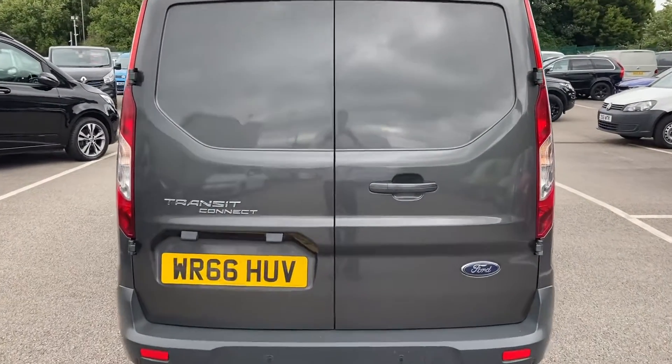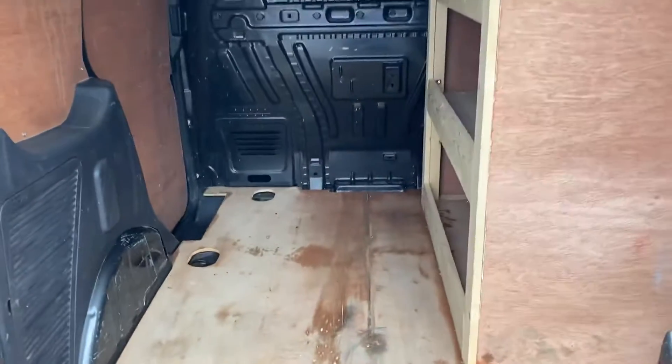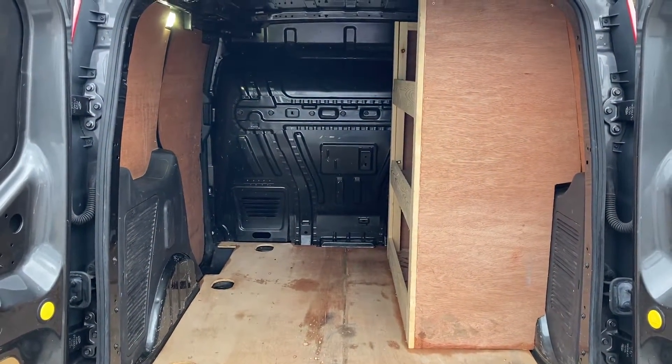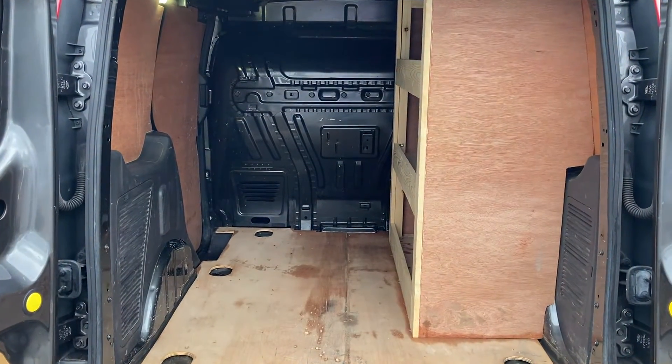At the back, we have 50-50 folding doors. As you can see, the ply lining does appear to be in good condition and there is plenty of space without that shelving unit. You can also remove that if you need a bit of extra space and don't have any use for it.